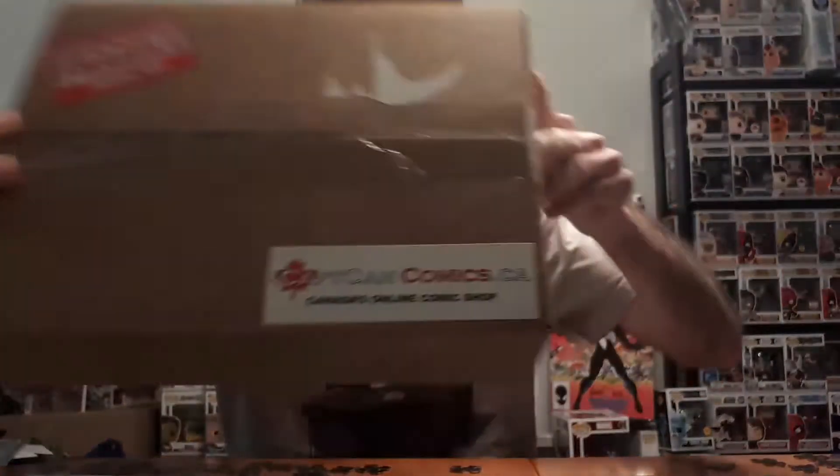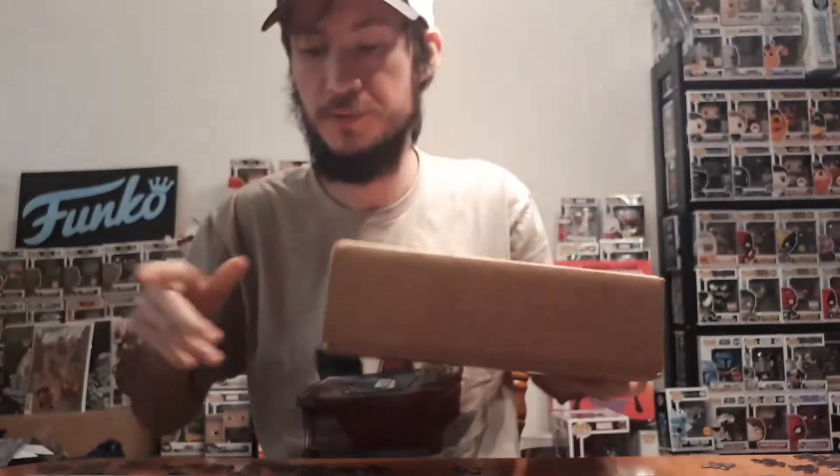Alright guys, welcome back to the channel. For today's video we have a package here from captcancomics.ca — I'm pretty excited for this one. I think there's six comics in here. Here's the website: captcancomics.ca, which stands for Captain Canada Comics.